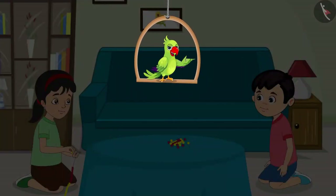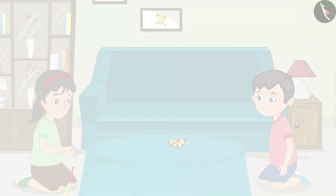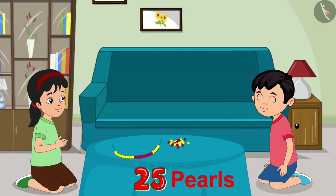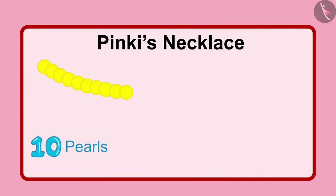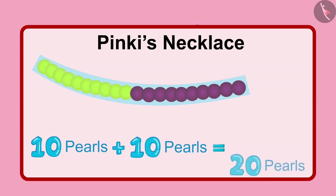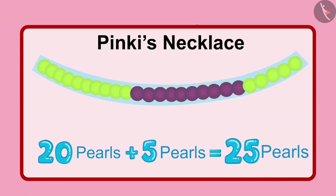While cleaning the house today, Pinky and Chotu found a packet of pearls and thought they should make a beautiful necklace. Pinky made her necklace with 25 pearls — first 10 yellow pearls, then 10 red pearls, making 2 groups of 10, which is 20. Then she added 5 more yellow pearls, so 20 and 5 makes 25 in total.